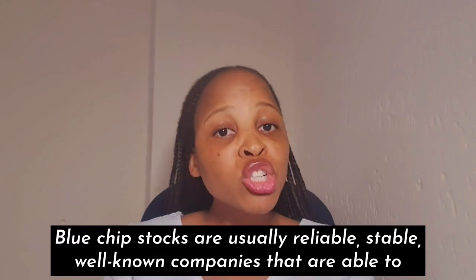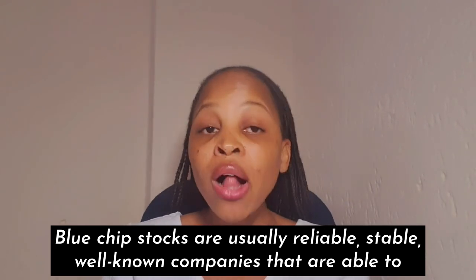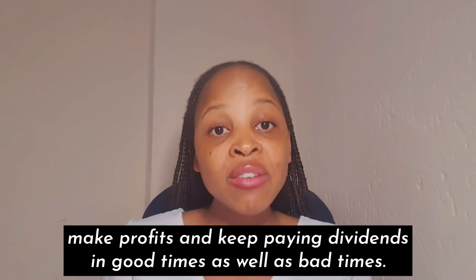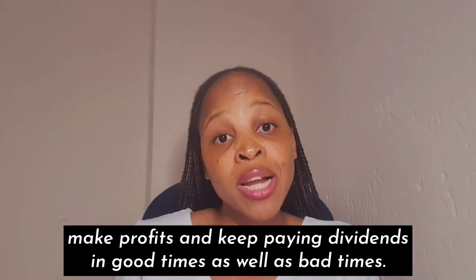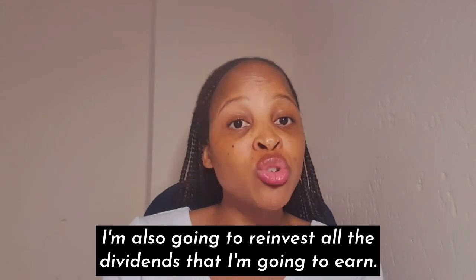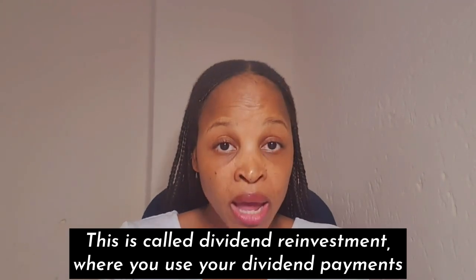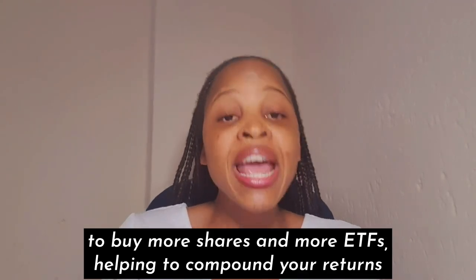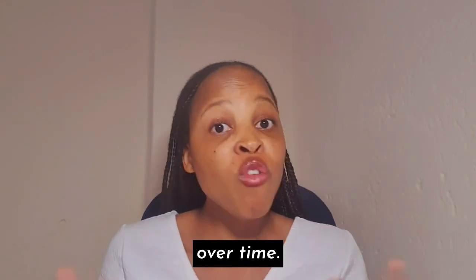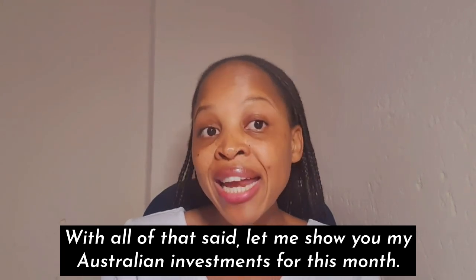When building a dividend portfolio, it's important to choose a mixture of stocks and ETFs that align with your investment goals. I prefer investing in low-cost diversified ETFs as well as blue chip stocks that have a history of paying reliable dividends. Blue chip stocks are usually reliable, stable, well-known companies that are able to make profits and keep paying dividends in good times as well as bad times. I'm also going to reinvest all dividends earned — this compounds returns over time.